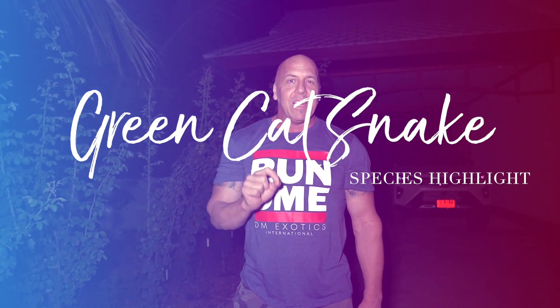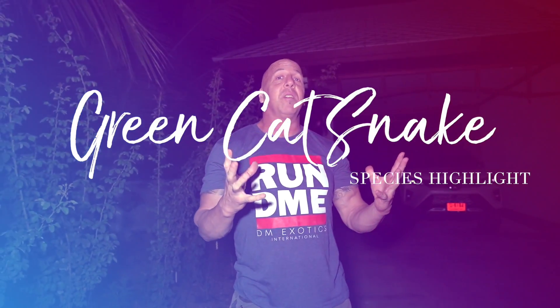Welcome back to the channel. Today is the first video in a series where I'm going to be doing species highlights on animals that are not only native to this area, but animals that I have experience with breeding, keeping, and acclimating. In today's video we are going to do one on Boiga cyanea — green cat snakes. They're native here to our home base in Thailand, and I've done a lot of work with them. I want to cover husbandry, breeding, and acclimation.